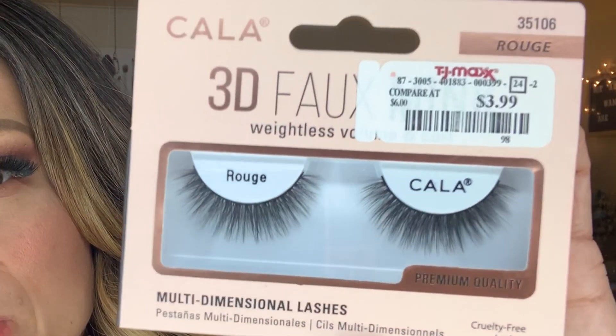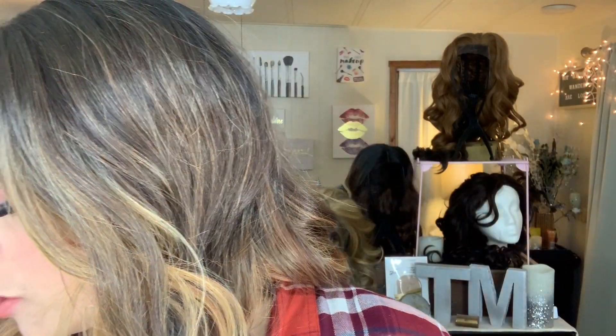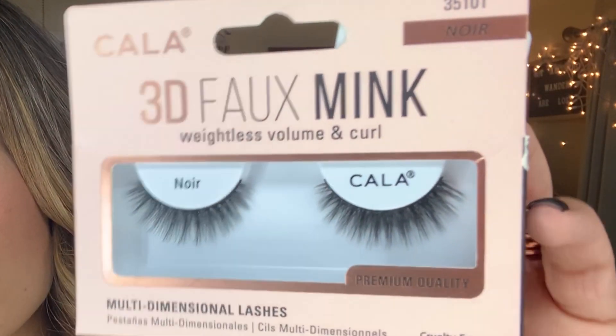When I see these Kala lashes they remind me so much of my Lily Lashes. This one is in the style Rogue — it says 3D faux mink lashes, weightless volume and curl. Since Lily Lashes are also faux mink, I'm hoping they're similar. I got them for $3.99. I also scooped up for $3.99 the style Lavish — I really like that wispy, multi-layered situation. And I also got these ones called Noir, from Marshalls, still $3.99.